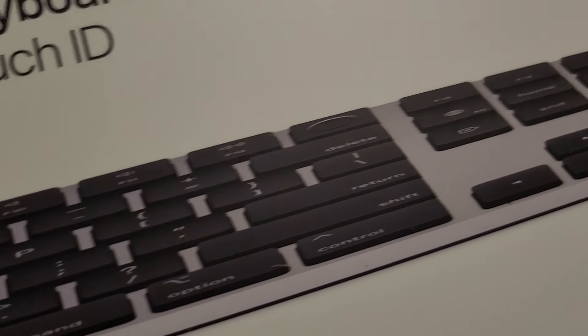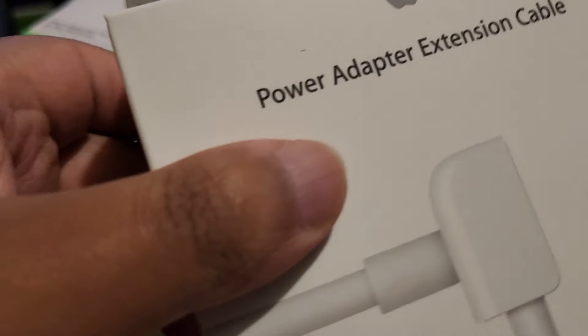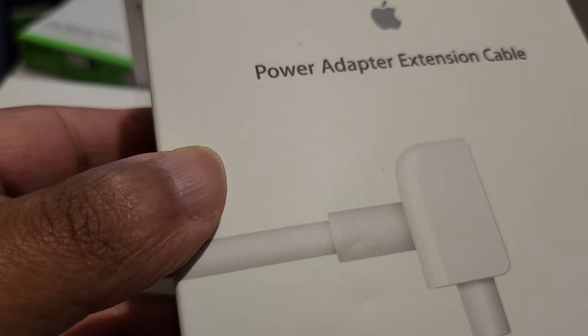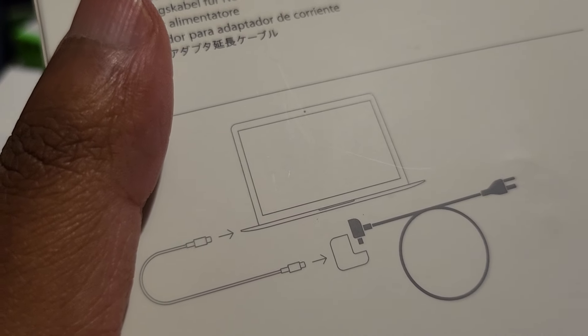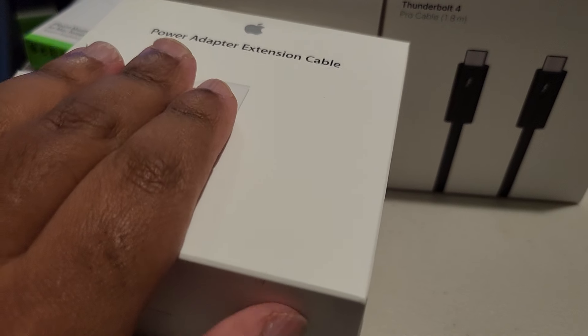I'm not going to open this right now — just showing what came in the mail. And this is a power adapter extension cable, in case the cable is too short and I need to extend it. It'll be really handy.